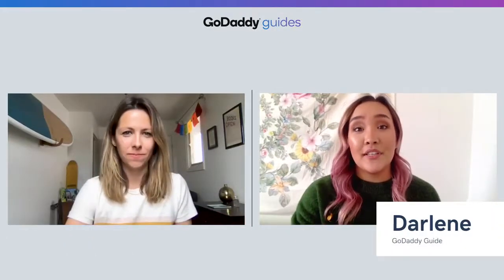Hey everyone, I'm Emma from GoDaddy's The Journey. And I'm Darlene from GoDaddy's How To. Today we want to talk about the benefits of having a blog on your business website, and we'll show you how to add one to your site.